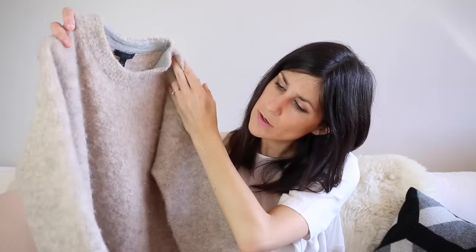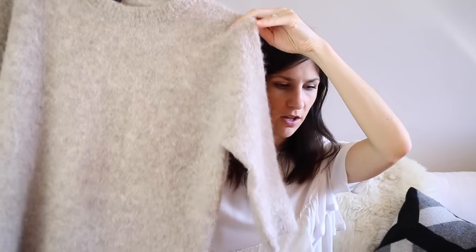The last top I wanted to talk about is from J.Crew, which I bought about two years ago. It has three-quarter sleeves and this really nice fuzzy boucle-type fabric. It is so amazing when it is cold — the warmest thing ever. I like the three-quarter sleeves because sometimes it isn't too cold, but it's still cold enough that I want to be wearing something warm. I love the color; it is super soft. I'm so glad to have included this in my capsule.